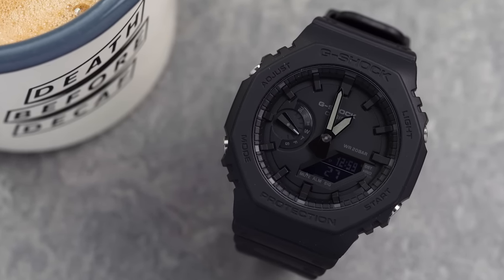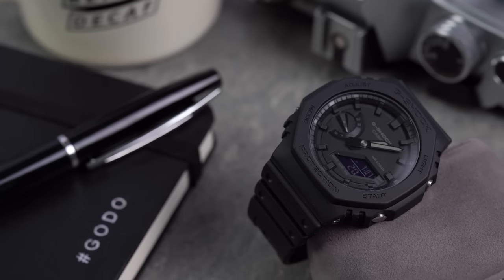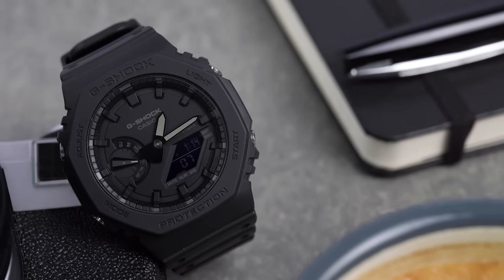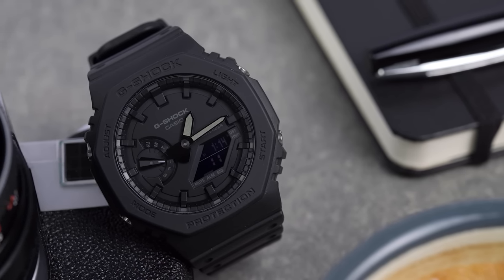As popularity around this new range grew, comparisons started to be made to the Audemars Piguet Royal Oak, thanks to its eight-sided bezel and integrated bracelet style. It wasn't long until this new G-Shock started to be called the CasiOak, a nickname coined by Scottish Watches and Stephen de Villa.